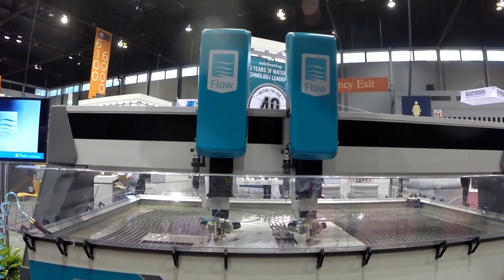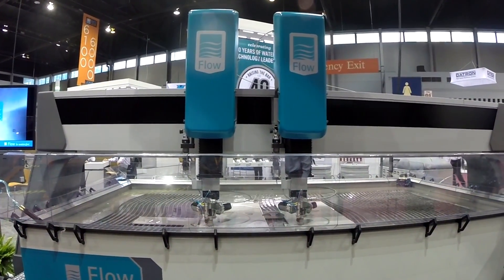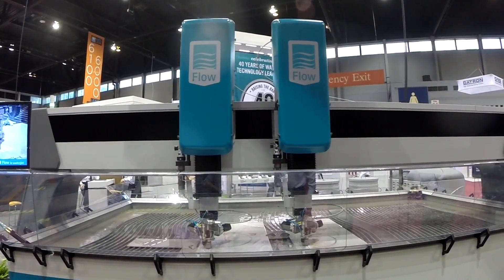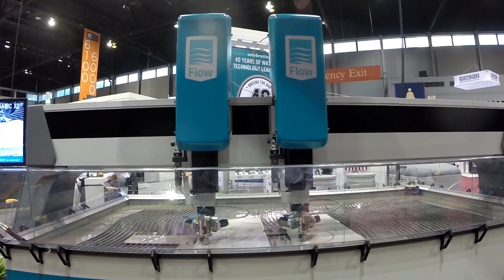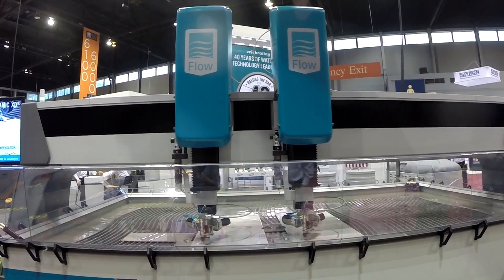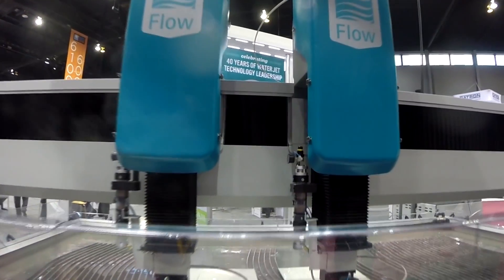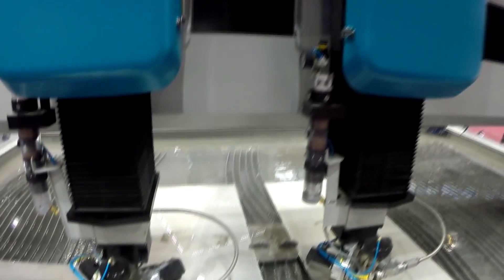When Flow first started developing the Mach 4 product, we actually wanted to develop the fastest, most accurate water jet in the history of the world. To do that, we knew we needed some strategic partners. The first thing we did was interview over 800 water jet users around the world, as well as Flow customer-facing staff, and determined what their needs really were.